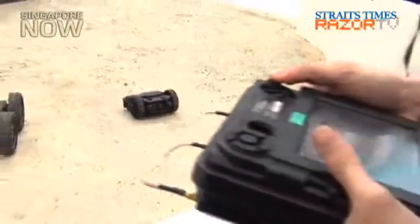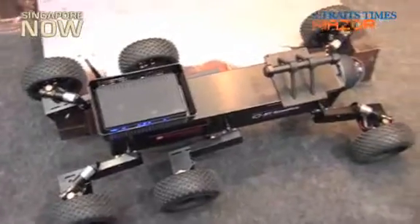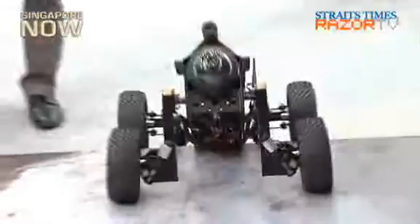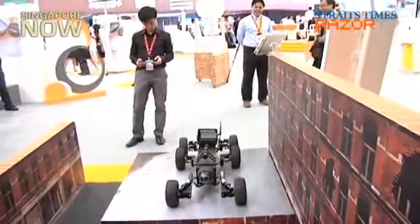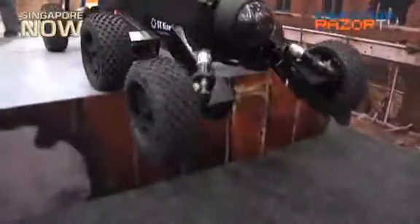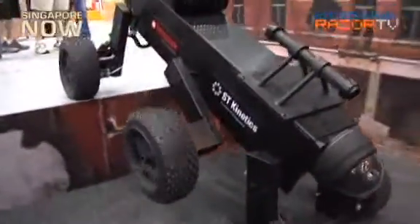Soldiers in the field can see what the UGV sees through a central display control from a safe distance. Another new innovation from ST Engineering is the robotic articulated wheel vehicle, or RAW-V for short. This unmanned ground vehicle has a unique suspension system that allows it to maneuver rough terrain. Its superb mobility allows it to climb stairs and even cross wide gaps.